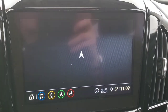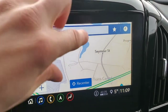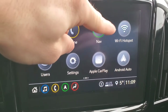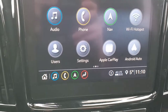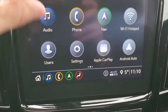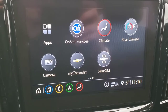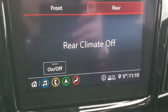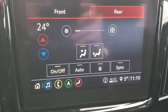That's a look at your embedded navigation system. You've got a Wi-Fi hotspot, different user profiles, different settings that you can change on the vehicle, Apple CarPlay, Android Auto, different apps that you can download onto the vehicle, your OnStar services, your climate controls, and your rear climate controls as well — you can control your rear climate from up front.